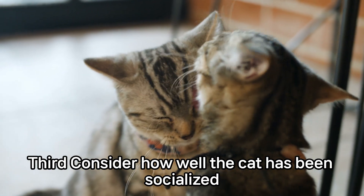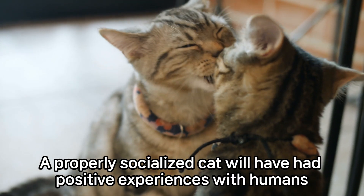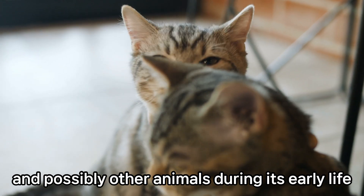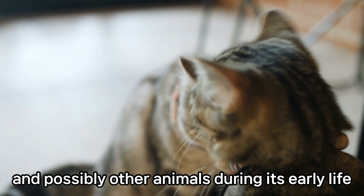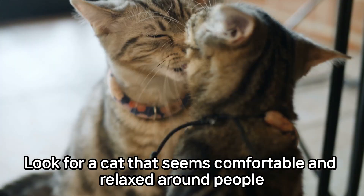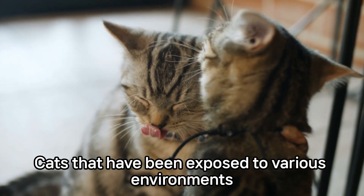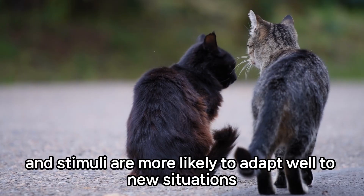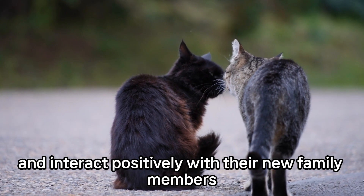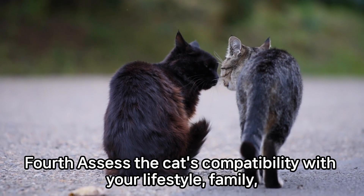Third, consider how well the cat has been socialized. A properly socialized cat will have had positive experiences with humans and possibly other animals during its early life. Look for a cat that seems comfortable and relaxed around people. Cats that have been exposed to various environments and stimuli are more likely to adapt well to new situations and interact positively with their new family members.